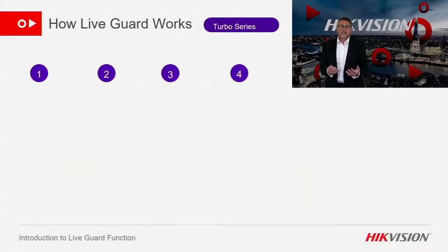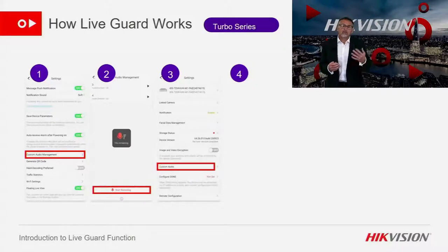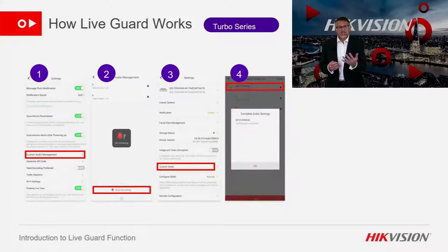Here we show how to record the customised message. First you go to settings within HikeConnect, you record the customised audio message, then you select the NVR and the relevant camera, and then you send your customised message to that camera. A very simple process.